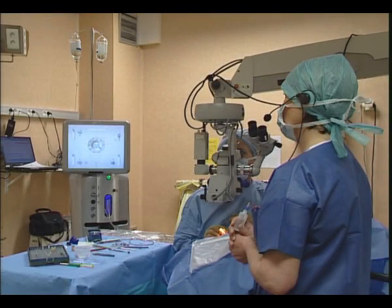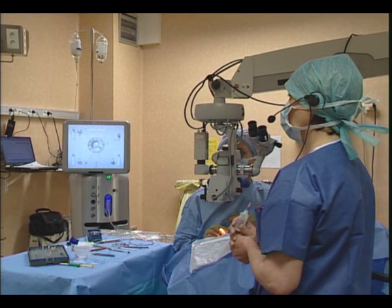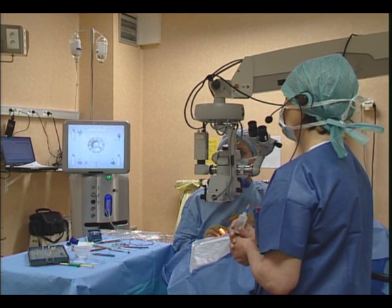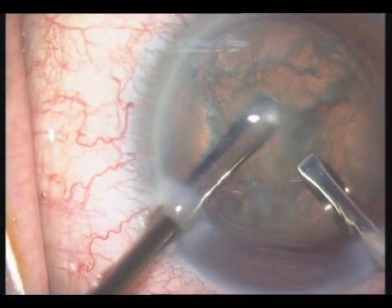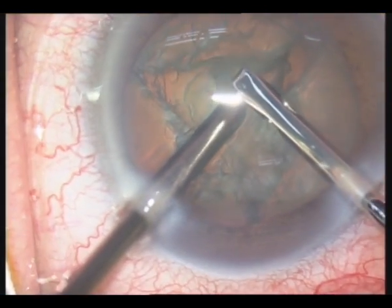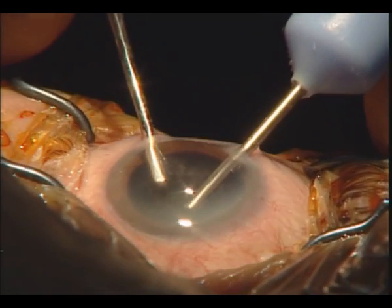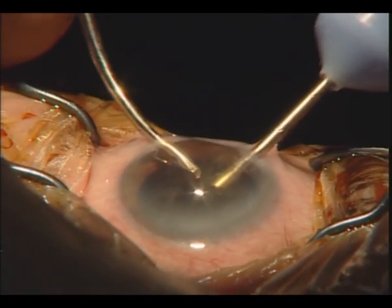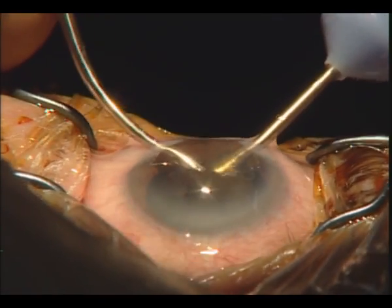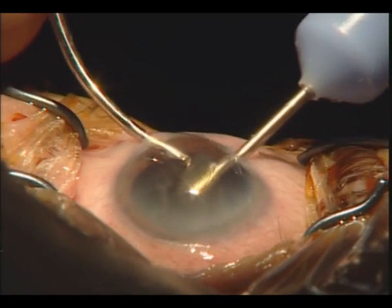This phacoemulsification system has an overboost function. It allows use of higher vacuum settings when necessary at any time during the surgery. The chop technique is then easier thanks to better nucleus gripping ability. From the side view, we can judge the excellent efficiency in terms of mobilization and followability of crystalline lens fragments, as well as perfect anterior chamber stability, especially with high vacuum levels.